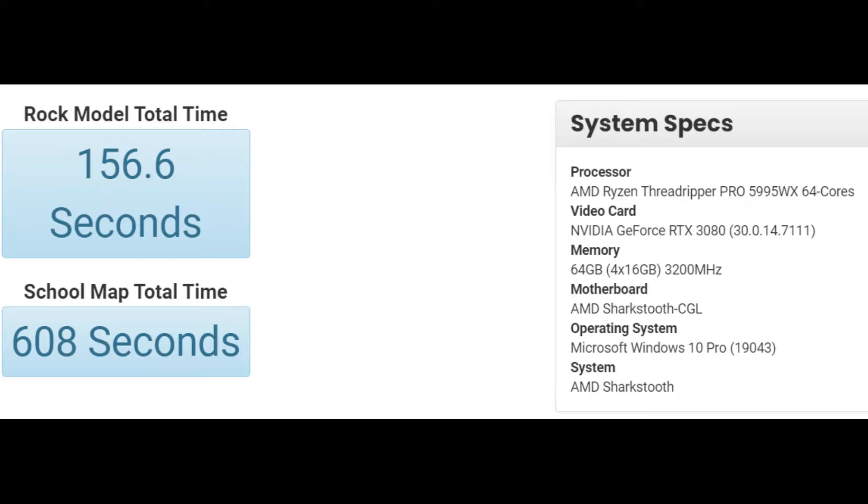It looks like the benchmark database has a limited entry for each Threadripper CPU, so we can't really make any performance comparisons with the 3995WX and 3990X, both of which have been listed in the database but with different hardware configurations. The benchmarking score varies in performance depending on the graphics card, hence it is not wise to compare the performance of the 5995WX with RTX 3080 against the Pro 3995WX with RX 6900 XT.